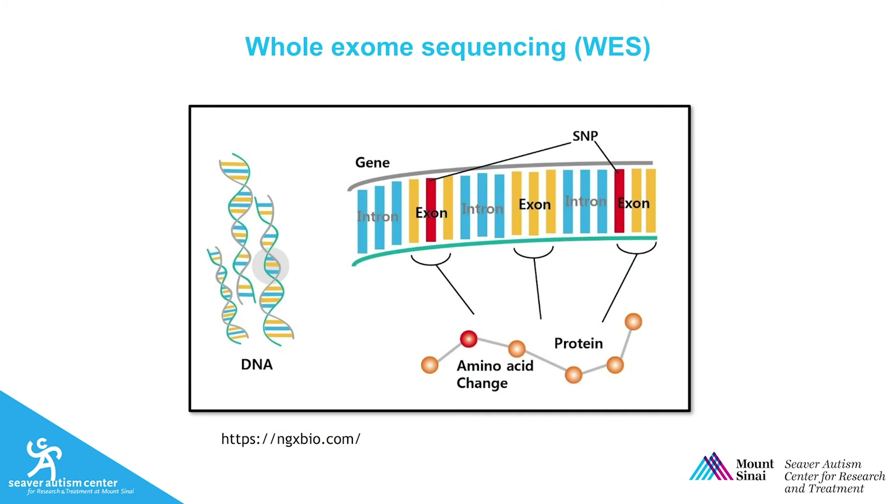More recently, whole exome sequencing has become readily available and allows us to detect even smaller changes in the DNA. Whole exome sequencing is a higher resolution technique that examines all the protein-coding sections of the DNA down to a single nucleotide. Between chromosomal microarrays and whole exome sequencing, approximately 190 genes have been identified which are causally related to autism, and it's estimated that approximately 1,000 genes will eventually be discovered to play a causal role. Soon, whole genome sequencing will be routine and include all of the genome, not just the coding sections.